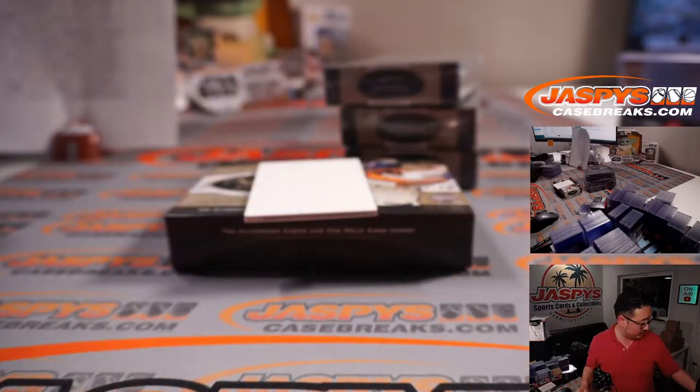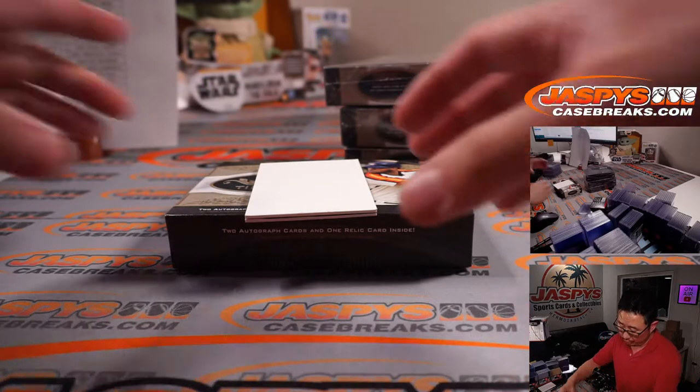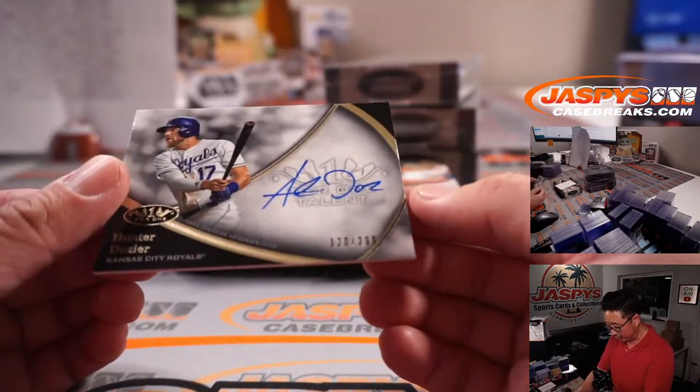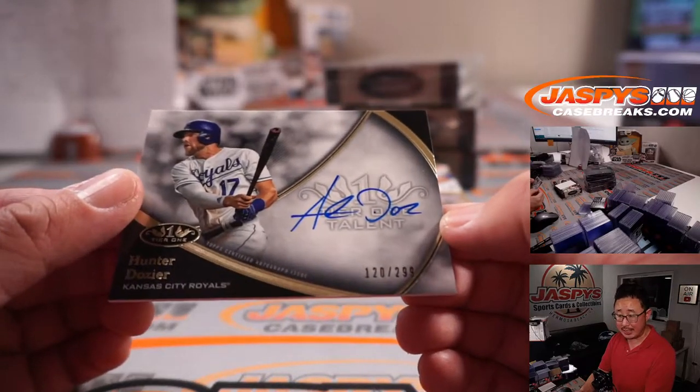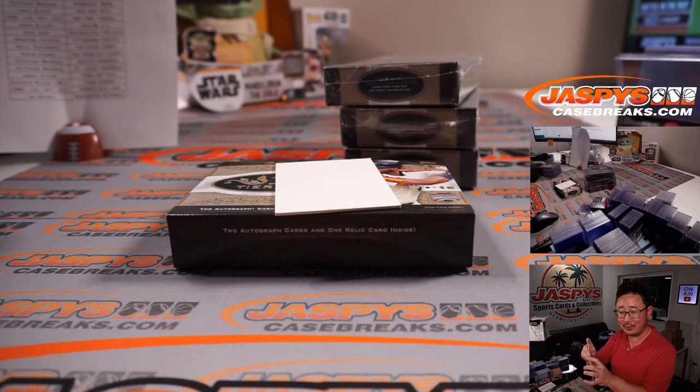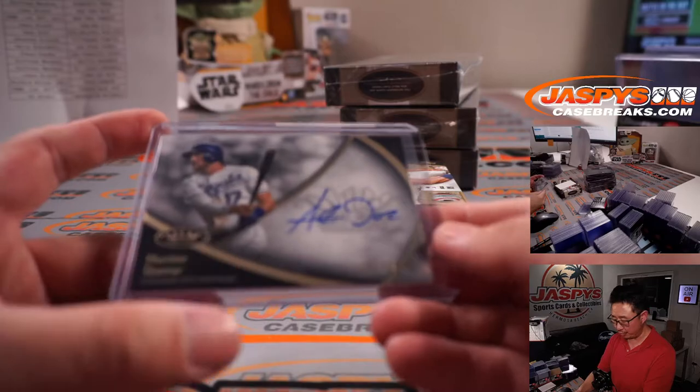Dodgers 1 — going to be Brian Crouch. And the third autograph is Hunter Dozier, 120 out of 299. Jimmy Brandt with Kansas City. Rex holds that when Fanatics takes over, they start putting gum back in the packs — but use Juicy Fruit.